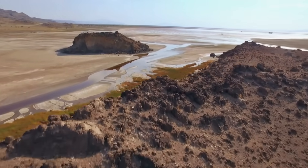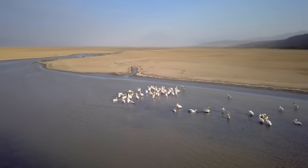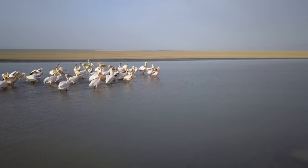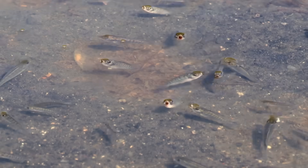Lake Natron is a very hostile environment, and it's become hostile in a very short space of time. Water flows in but doesn't flow out, so it can only escape by evaporation. But somehow, despite the deadly conditions, a few species manage to do more than just survive — they thrive.